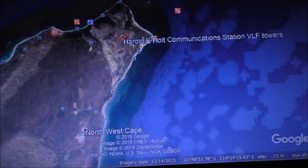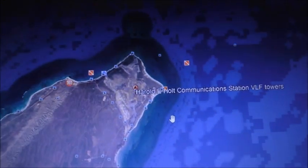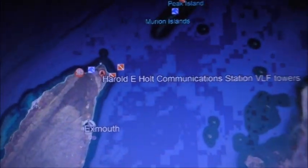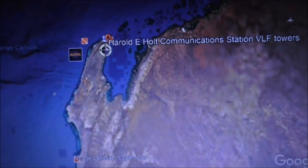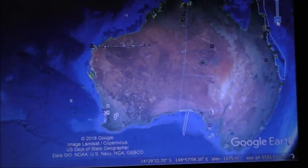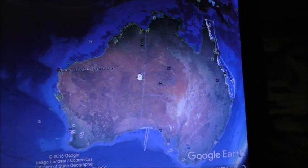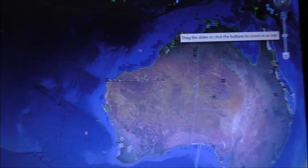You've got the town of Exmouth there as well. This area is all open to the public — the fence around the base you could step over. It's nowhere near the sort of security you'd see at somewhere like Pine Gap. Zooming out, it's right at the tip of that peninsula on Western Australia. In the middle of the Australian desert? No. That's where you'd find Pine Gap and the Jindalee over-the-horizon radar station near Alice Springs — not out here.